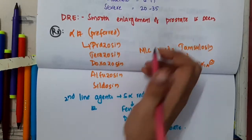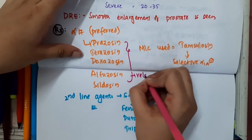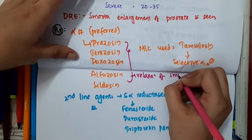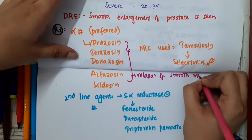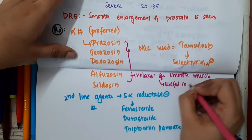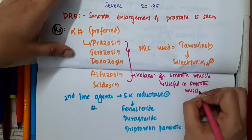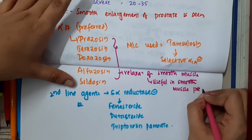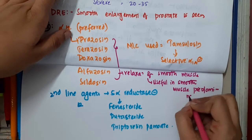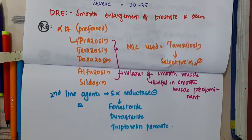Alpha blockers cause relaxation of smooth muscles and are useful in smooth muscle predominant cases. If the smooth muscle is predominant, alpha blockers will be more useful. 5-alpha reductase inhibitors are given when the epithelial component is predominant.